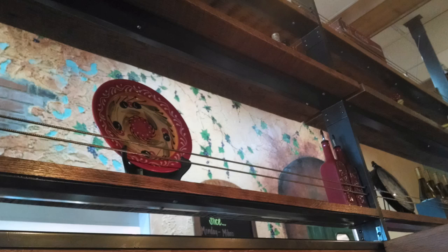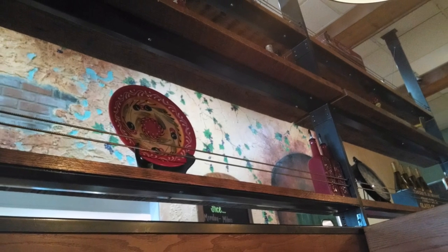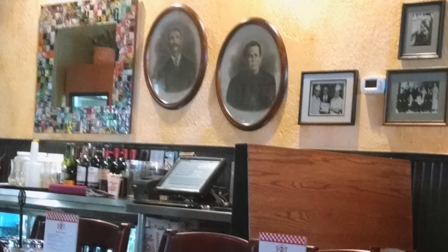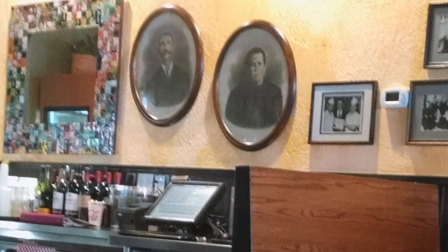As we waited for our food, we admired the decorations around our table. You could tell right away that this is a family restaurant — portraits of yai and papu were placed prominently on the wall. Our food started arriving.